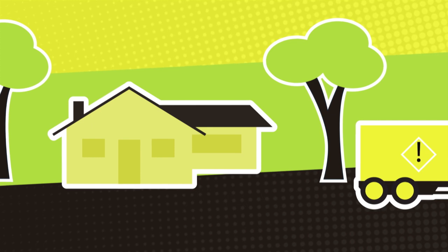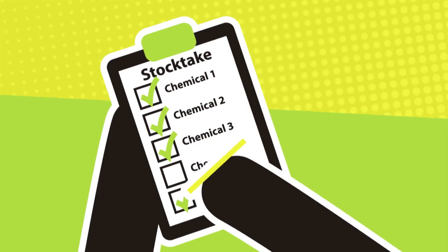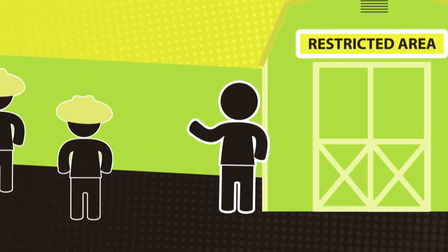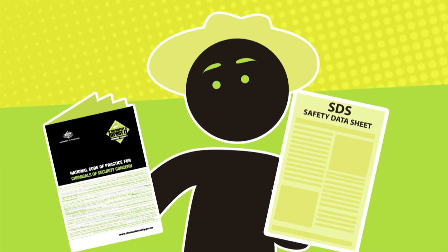It could be a customer wanting commercial quantities delivered to a residential address, missing stock, or unusual patterns of attendance by staff who may be trying to access chemicals while no one is around.